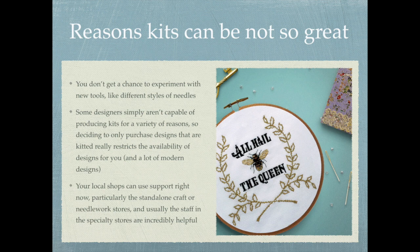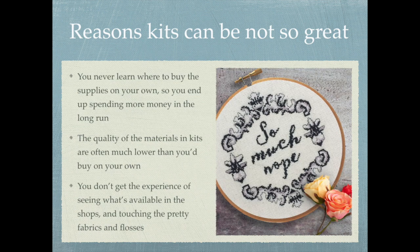I always recommend people shop locally if they can — at the little local needlework shop — just because of that wealth of knowledge and because you're supporting a small business. Of course there are also plenty of online needlework shops like 123stitch.com and lovecrafts.com that can supply all your needs if you live in a rural area or have no nearby shops. Another disadvantage is you never learn where to buy supplies on your own, so you end up spending more in the long run, since kits have to cover the costs of putting them together.